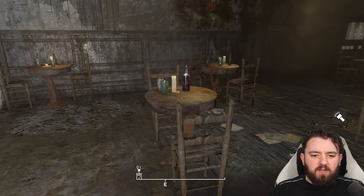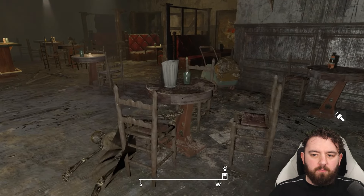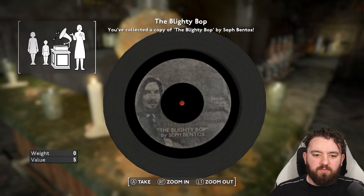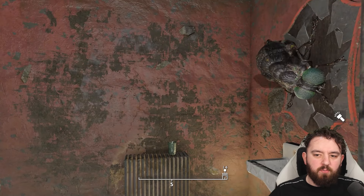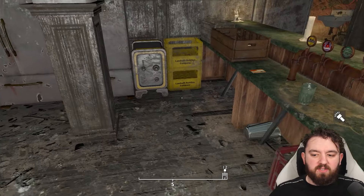Inside you'll be greeted with the normal atmosphere, an empty pub full of liquor and beer. Pick everything up, including the Blighty Pop Vinyl, before heading over to the bathroom where you'll get a bit of a jump. A Black Bloatfly will pop off the mirror and he can be quite difficult to take down.